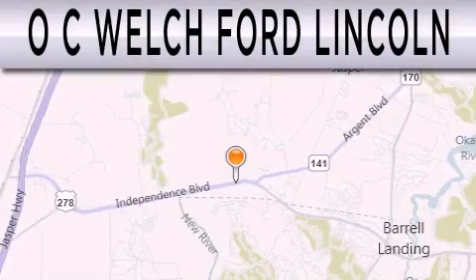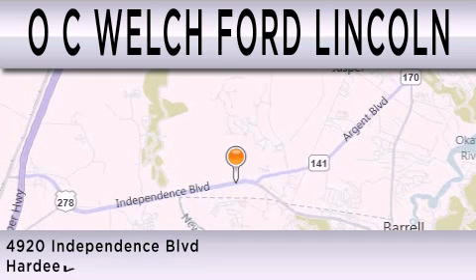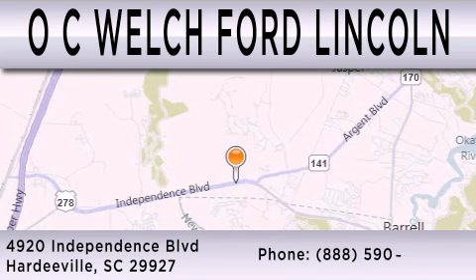OC Welch Ford Lincoln is dedicated to doing everything possible to ensure that the experience you have selecting your next vehicle is as pleasant as possible. We're located at 4920 Independence Blvd. in Hardyville.